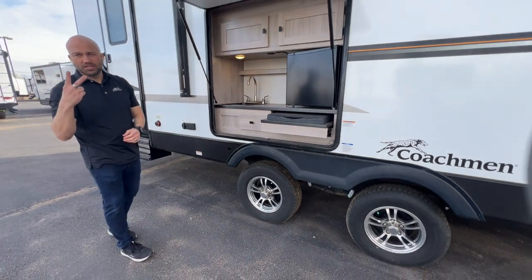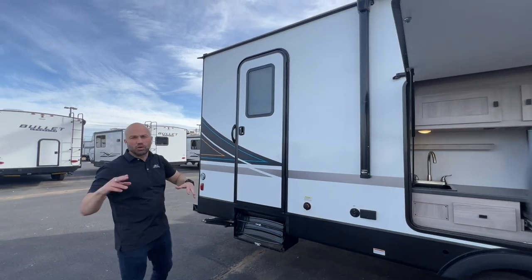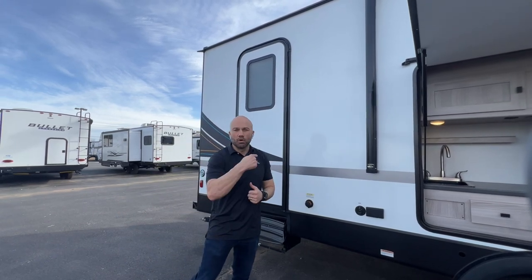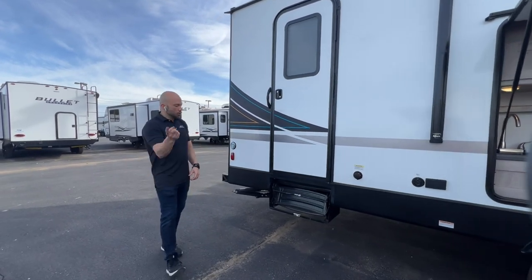Two entry doors into this RV. You're going to get your primary door, and a secondary door right here that leads right into the bathroom. That way, if you guys are outside enjoying the awning and that outdoor kitchen and you need to run inside to the bathroom, boom — you've got a door right there for easy access.